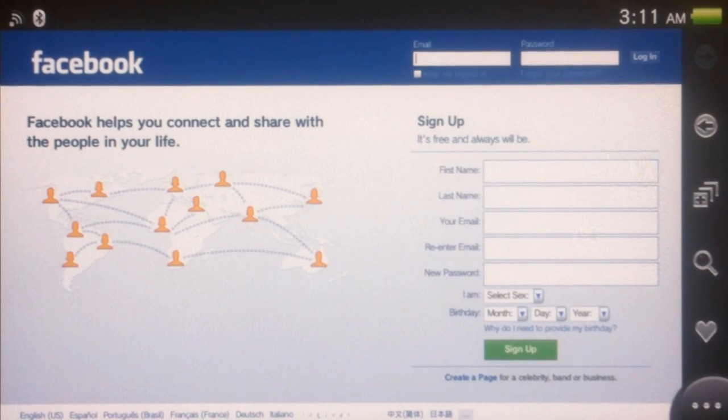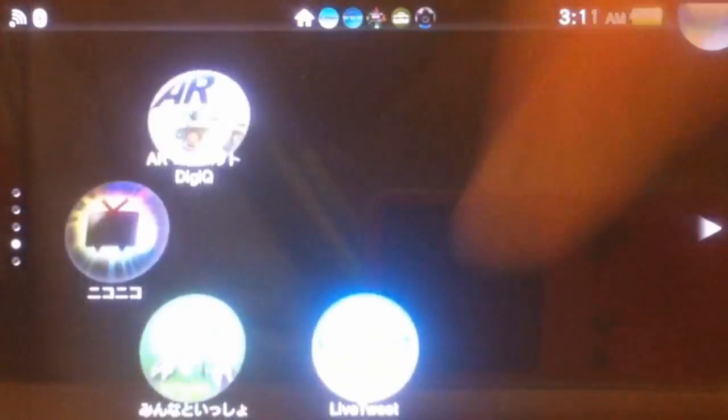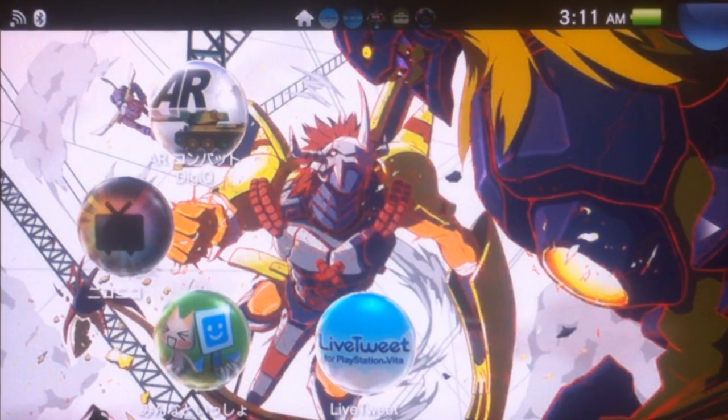Like I said before, putting a lot of stress on the system. Anyway, if you guys are just itching to get on the internet while you're playing a game and you don't feel like exiting out of your game, here's a simple workaround. Once again: suspend your gameplay, go to Live Tweet, find a URL, click on it and it'll take you right into the browser.